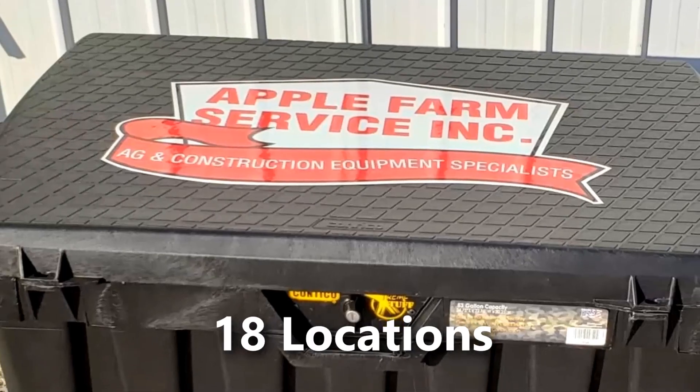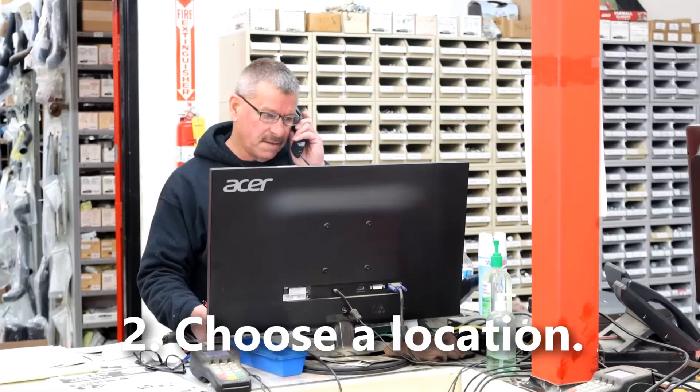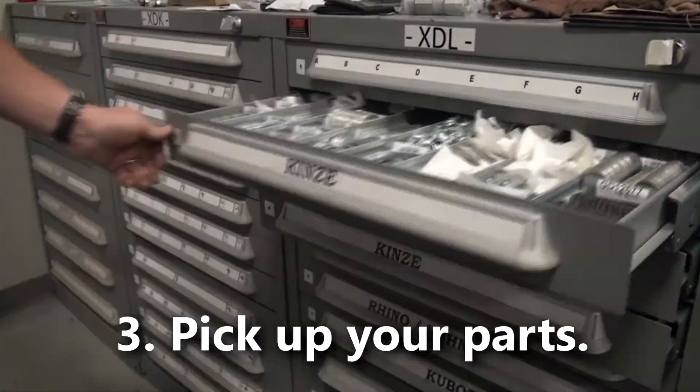We can also help you by transporting your parts by using one of our parts boxes. All you need to do is call us and tell us which box you want your order sent to, and we'll get your parts to where they need to be.